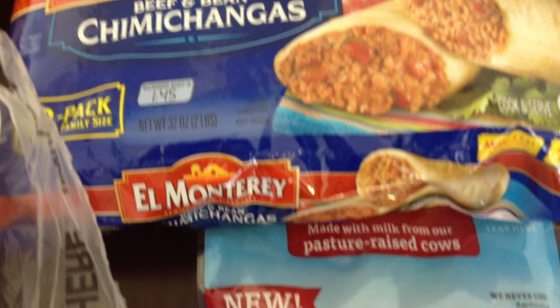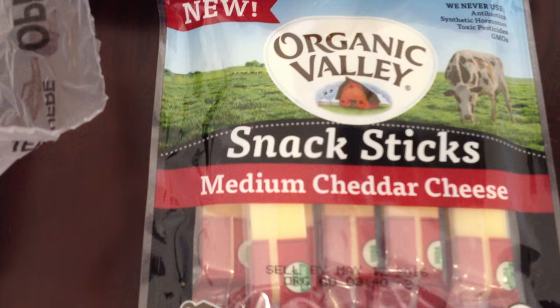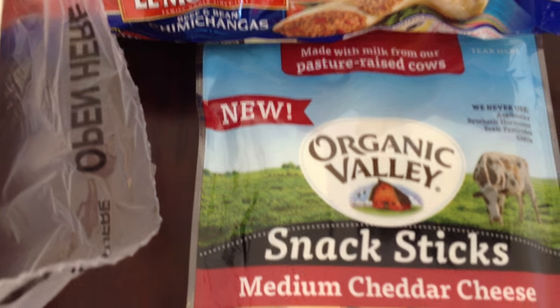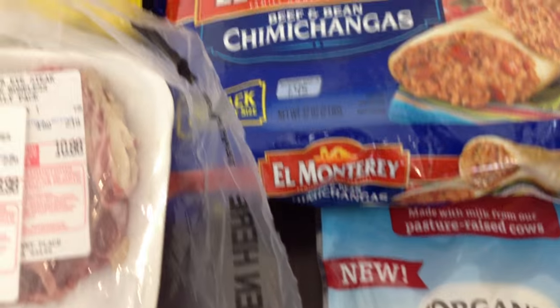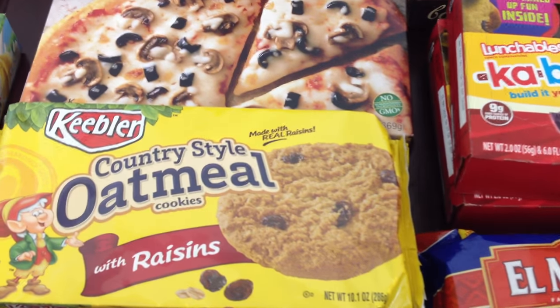The last thing we got were some Organic Valley Medium Cheddar Cheese Snack Sticks. You get six in here and these were $1.99. Because they're organic I'm not sure if that's a great deal, but I like to try to get organic whenever I can. At Grocery Outlet you can actually do that because they have such amazing deals.